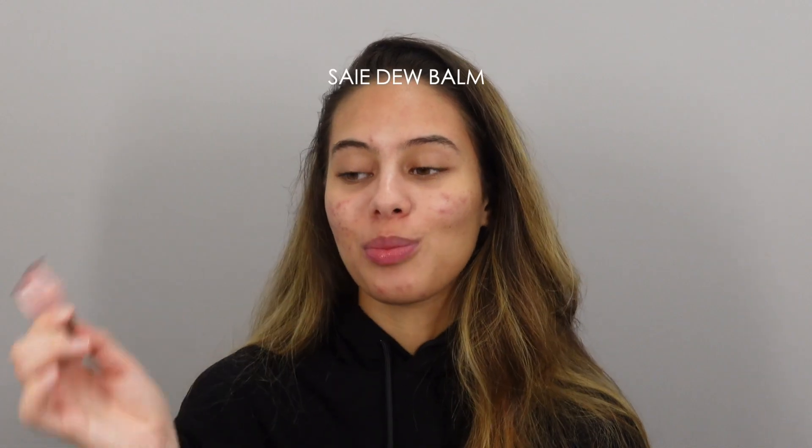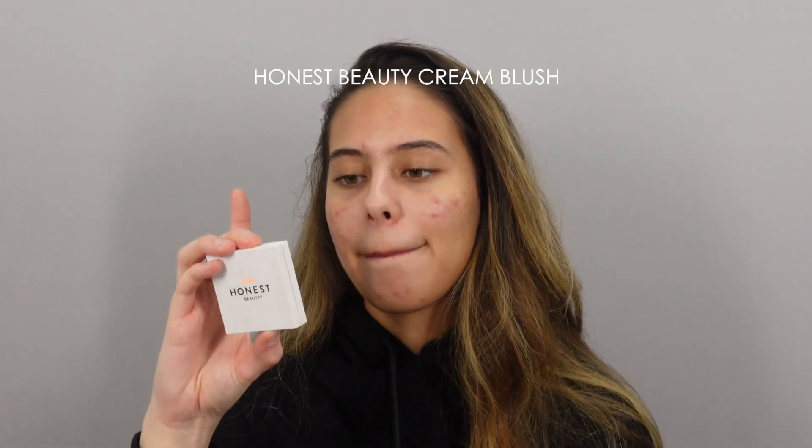This next product isn't new — it's one I've fallen back in love with: the Saie Dew Balm. I used to use it all the time and stopped as new things came in. I did a video recently, used it again, and remembered how much I loved it. It's so perfect at creating that glow from within. It's a thick balm so you need to melt it a bit in your hand first.